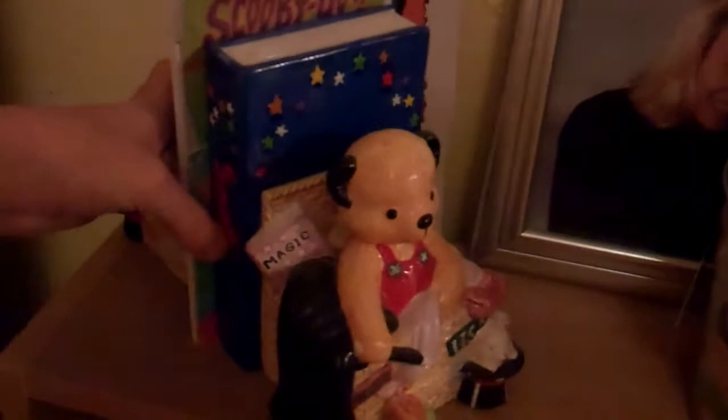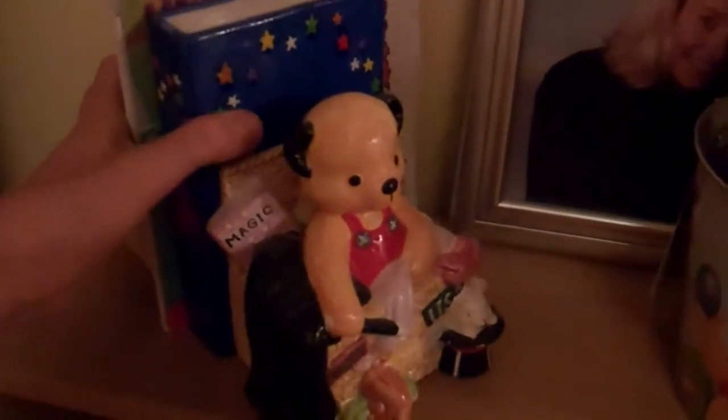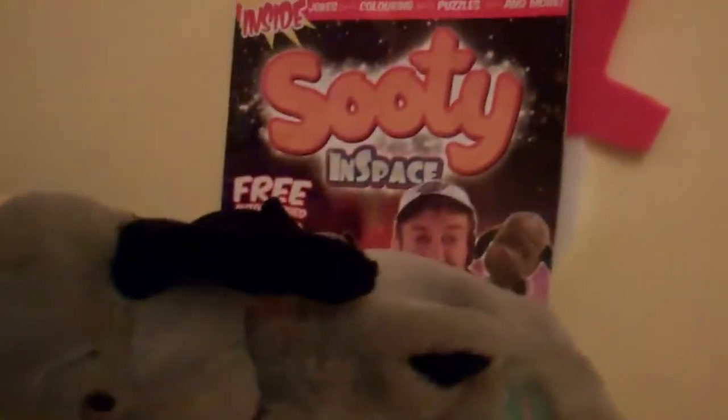First of all we've got some Sooty bookends. I got them last year for Christmas. And this is mainly where I keep all my Sooty stuff.